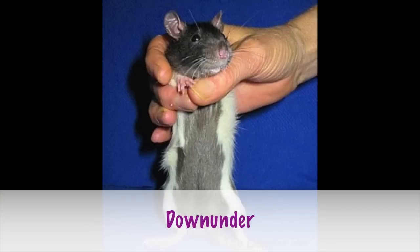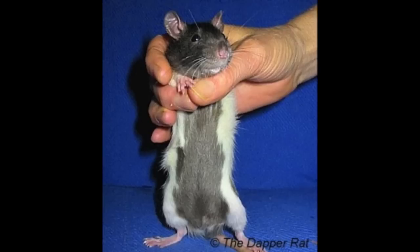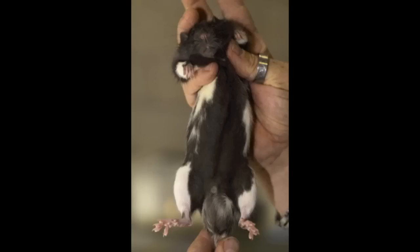Lastly we have the down under. These guys aren't really that common because they originated in Australia, hence the name. But they are slowly being introduced to North America and the UK, and everybody seems to know about them because they look so unique.